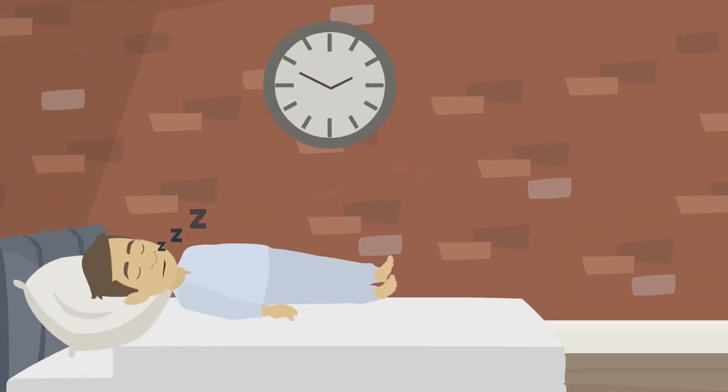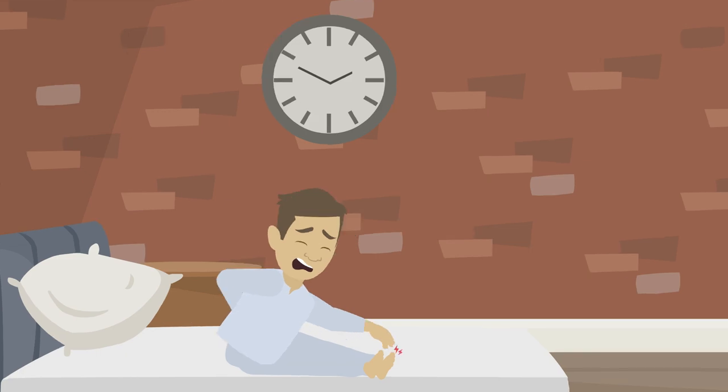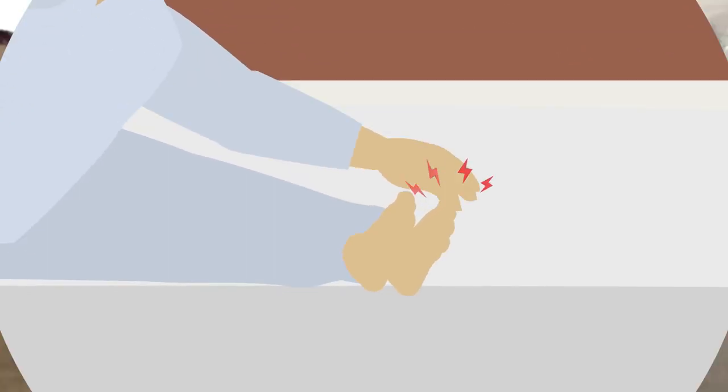Have you faced a condition that often wakes you up in the middle of the night with the sensation that your big toe is on fire? This condition is very common and many people suffer from this problem, but its treatment is very simple. Yes, today we are going to talk about gout.